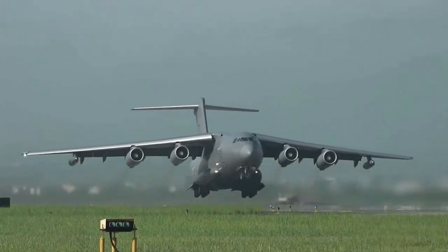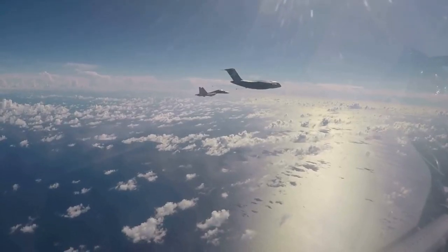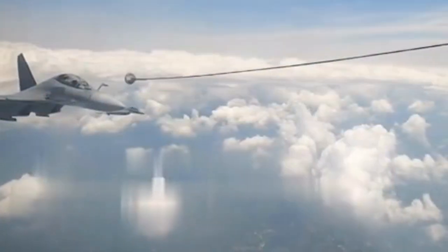In the photo, a YY-20 refueling aircraft, modified from a Y-20 transport aircraft, is refueling a J-20 and a J-16 fighter. A few days before the exhibition, the Chinese Air Force released a video unveiling the YY-20 officially for the first time, showing it refueling a J-16 fighter. In just a few days' time, the photo of the J-20 fighter accepting refueling service was also publicized.